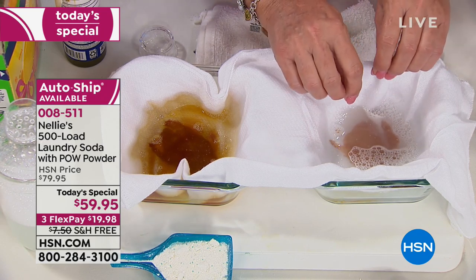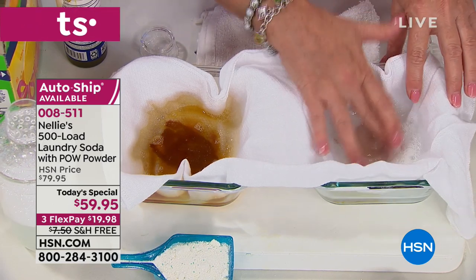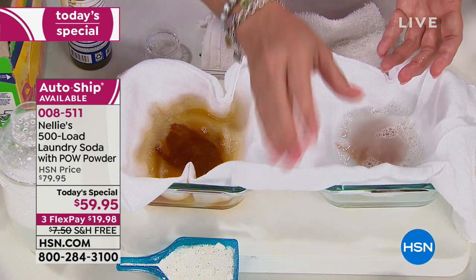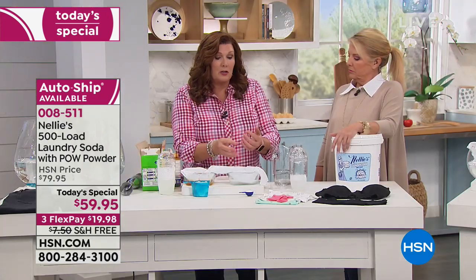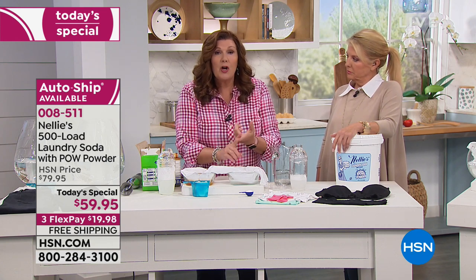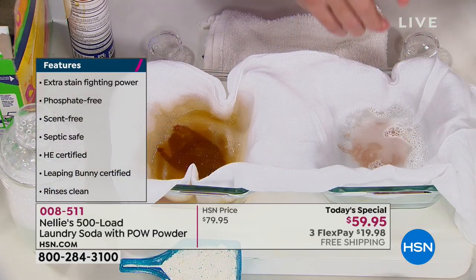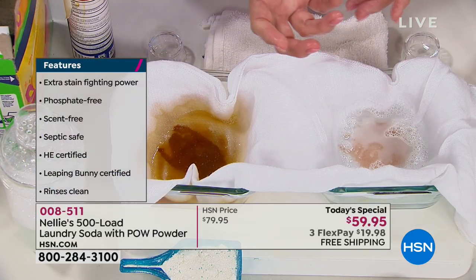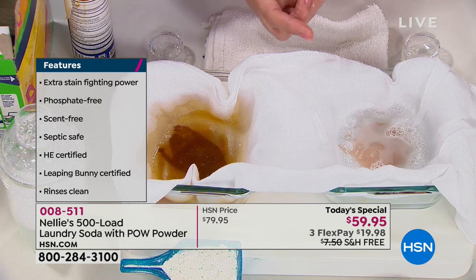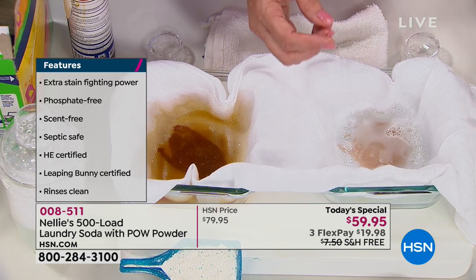This is what the Pow Powder is all about. So we're talking about our original Nelly's formula, which starts with sodium carbonate, which preconditions the water — whether you have well water in the country or chlorinated city water. Then we have our coconut oil-based surfactants, and now we have the Pow Powder, which has your oxygen brightener built in. Our Nelly's oxygen brightener was one of our number one best-selling customer pick items. Now you don't have to buy a separate item — it's already in the Nelly's formula.